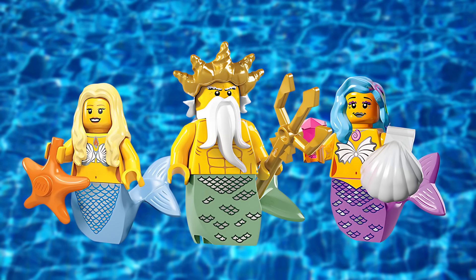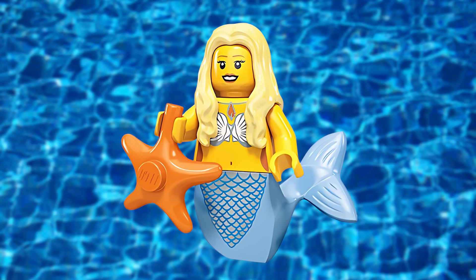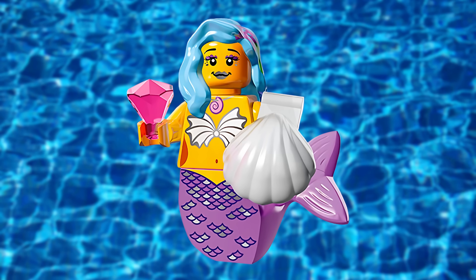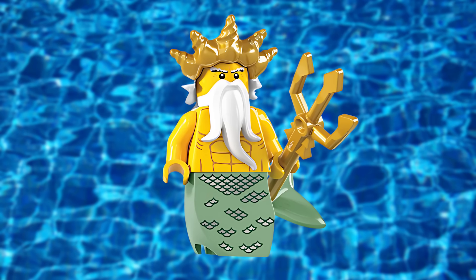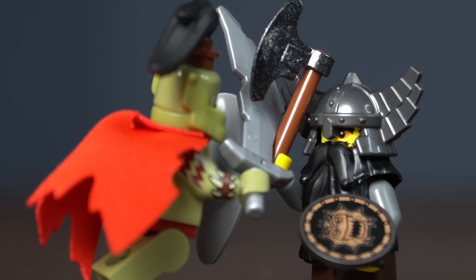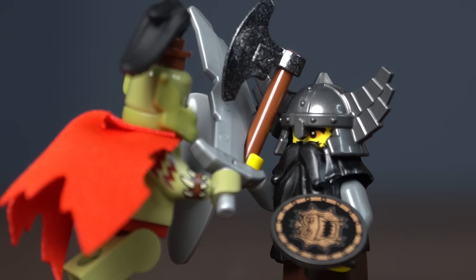There have been a total of three mermaids. The Mermaid from Series 9 has a light blue tail. Marsha, Queen of the Mermaids, came in the LEGO Movie CMF line. And the Ocean King from Series 7 has a sand green tail. Before we move on to the next group, if you want more minifigure content, hit that subscribe button.